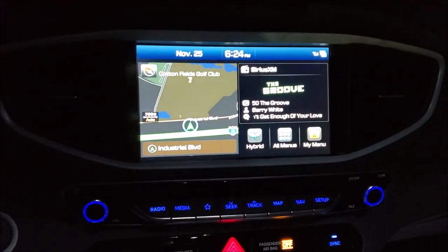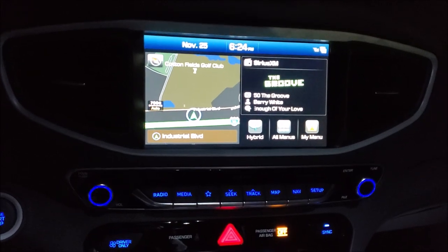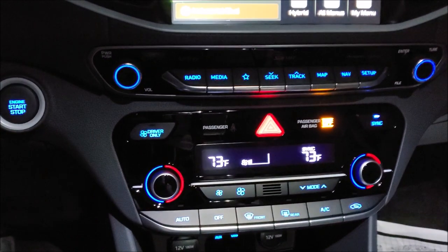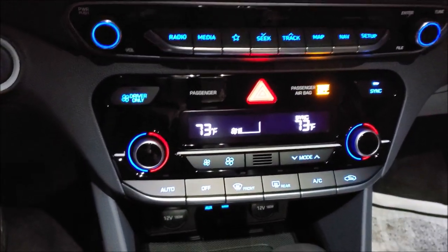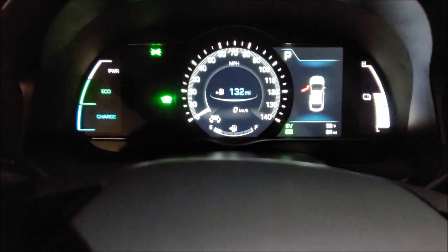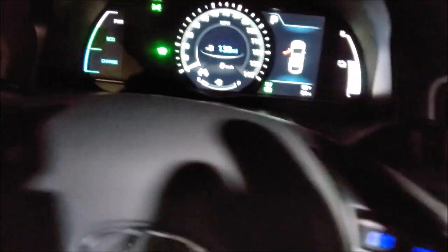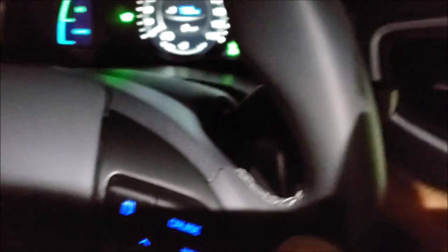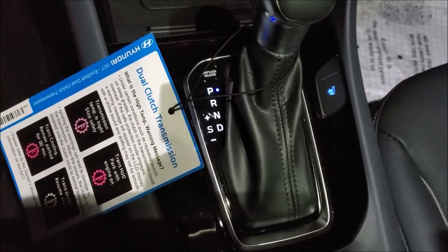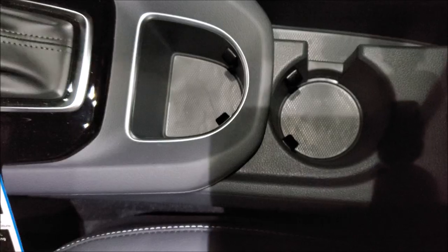We have a seven-inch touchscreen infotainment display with Apple CarPlay, Android Auto, and navigation — very nice. You'll notice blue illumination around the knobs and buttons. It is push-to-start, with a digital screen display in the cockpit. We also have paddle shifters, and the gear shifter is leather-wrapped — very nice touch.